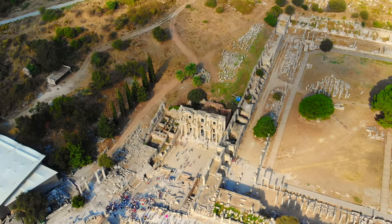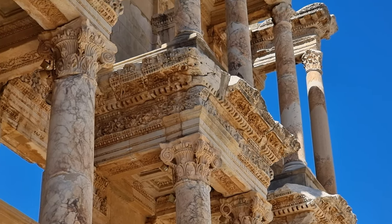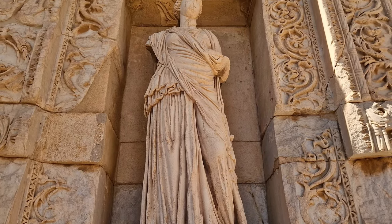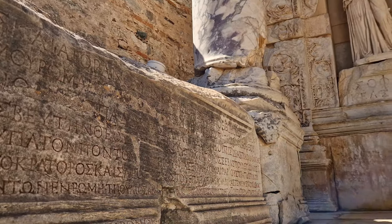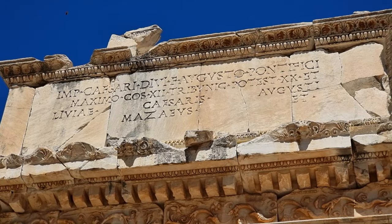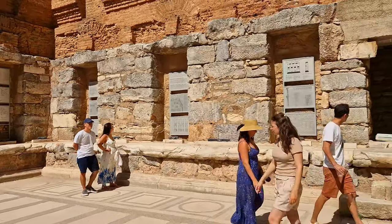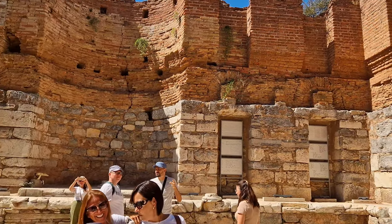The Library of Celsus remains one of Ephesus' most remarkable treasures, captivating modern visitors with its majestic façade and rich history. As a symbol of knowledge and architectural brilliance, it stands as a must-see attraction, offering a glimpse into ancient civilization's legacy of learning and cultural heritage. Exploring its corridors and contemplating its storied past offers a profound connection to the legacy of human achievement, reminding us of the enduring value of education.